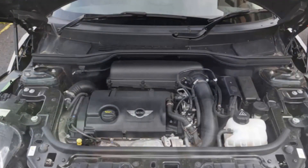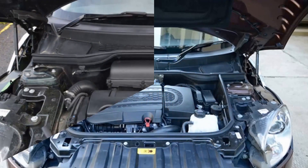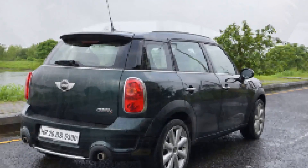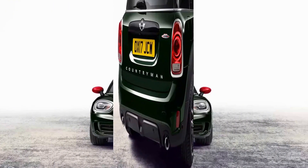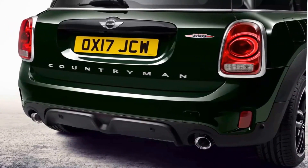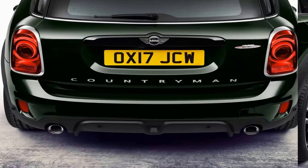Under the hood is a 2-liter turbocharged four-cylinder engine with 258 pound-feet of torque to accompany the 228 hp. According to the British automaker, particular features of the new engine include specific pistons, a large charge air cooler, and an additional radiator. There is also a sports exhaust system with a controllable exhaust flap featuring tapered chrome covers for the dual tailpipes.